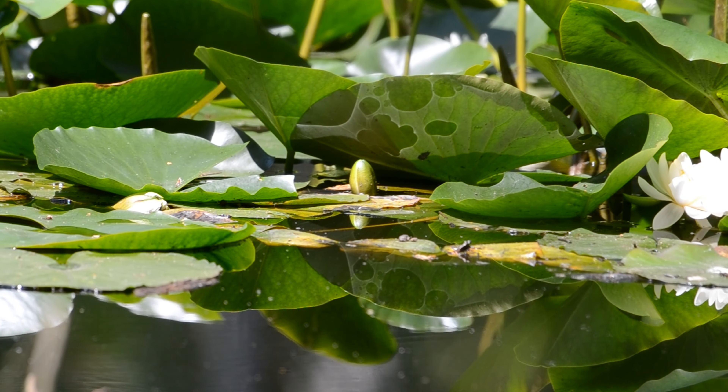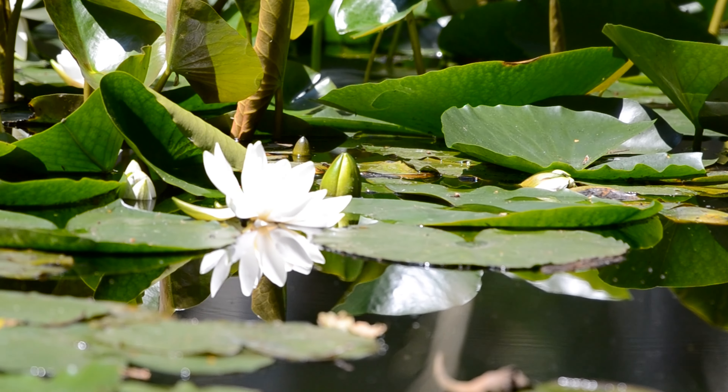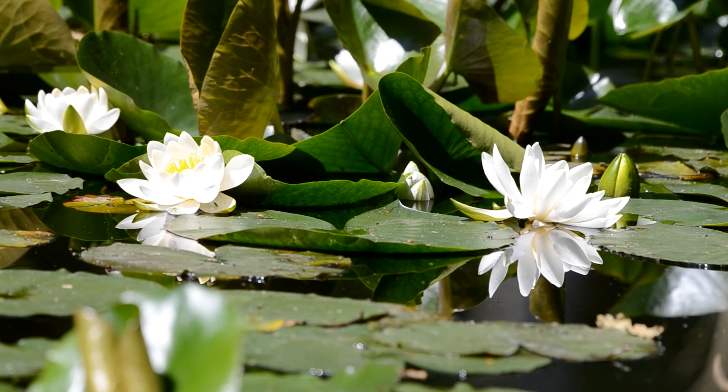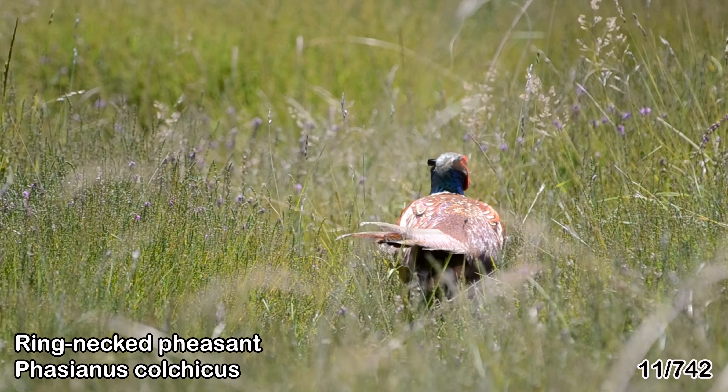This trip added a whopping 24 new species to the total, getting me even closer to popping away the first 100 creatures. And when I do reach 100 animals, I'll be making a special episode to celebrate, so please feel free to subscribe if you'd like to see that. Thank you so much for watching — bye!